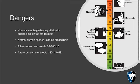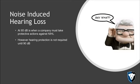Gunshots are also in the 140 decibel range. At the gun range, we made sure we had inner ear protection as well as outer ear protection, because prolonged exposure to loud noises such as gunshots will cause damage. We want to make sure we're protecting ourselves.